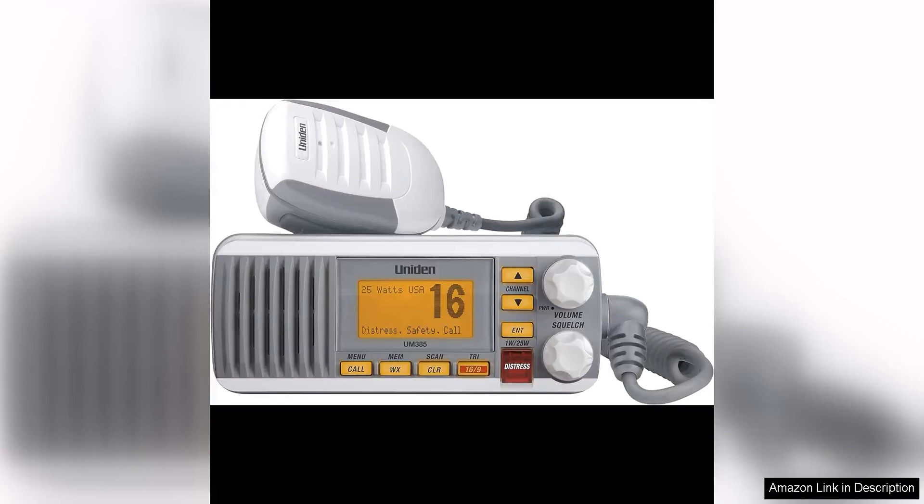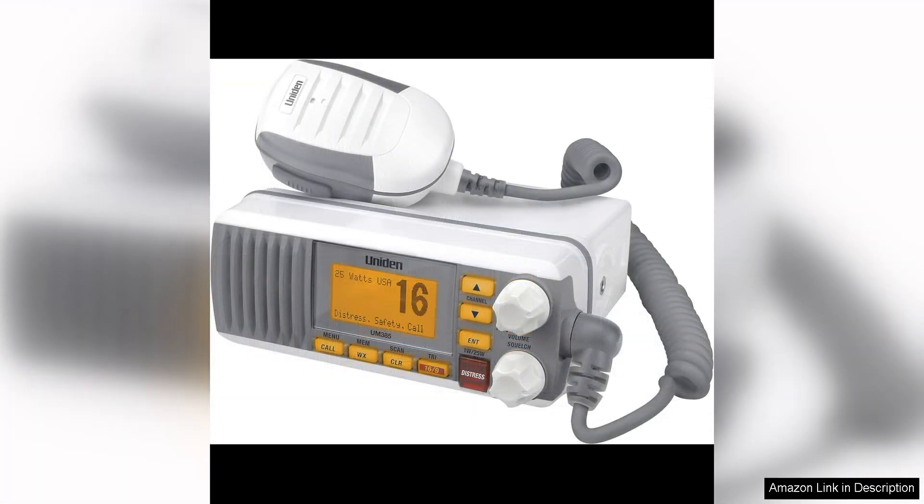The Uniden UMF 385 25-watt fixed-mount marine VHF radio is a high-quality, reliable communication device designed specifically for marine use. With its waterproof IPX4 rating, this radio is built to withstand the harsh conditions of the open water, making it a great choice for boaters, fishermen, and other marine enthusiasts.